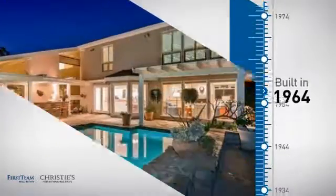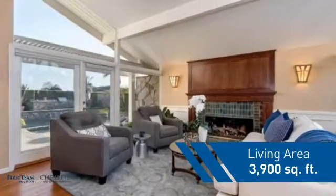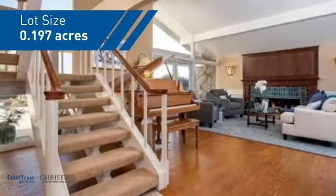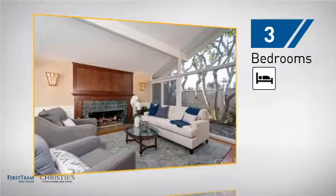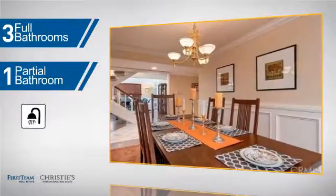This property was built in the early 60s and features over 3,800 square feet of space, giving you a spacious layout to play host or kick back and relax after a long day. Inside you'll find three bedrooms, so everyone has a private space to come home to, as well as three full bathrooms and one partial bathroom.